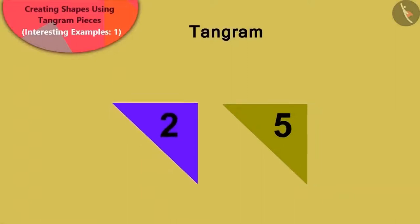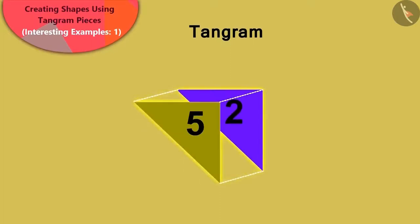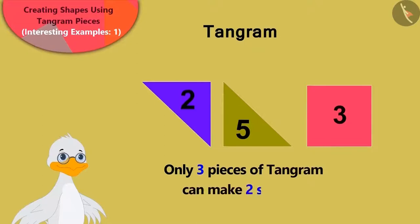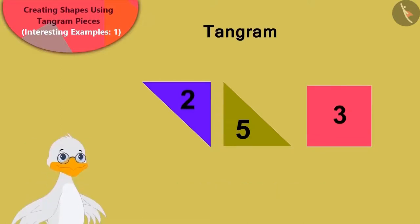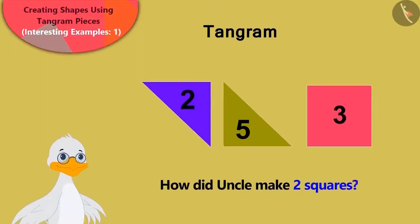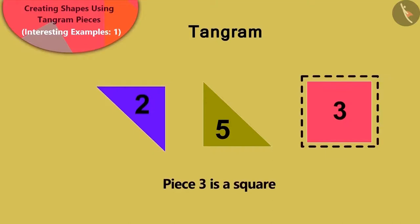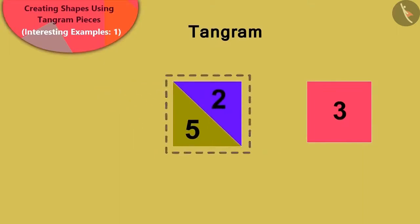Yes! If we take the triangular pieces number 2 and number 5 and pile them one on top of the other, then we will see that they are absolutely similar. Duck uncle said that he can only use three pieces of Tangram to make two squares. Golu said that he could only see one square. Children, can you say how uncle made two squares?